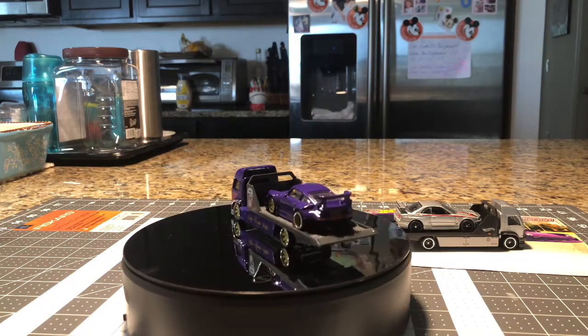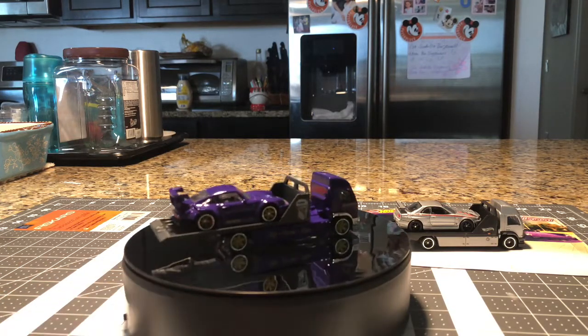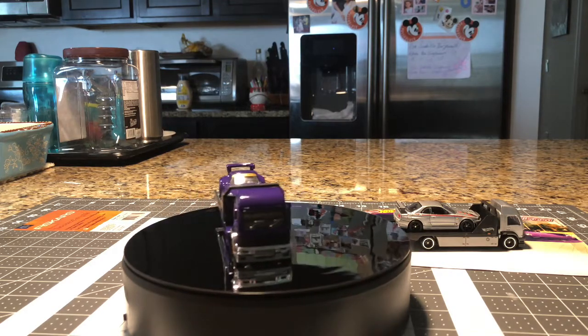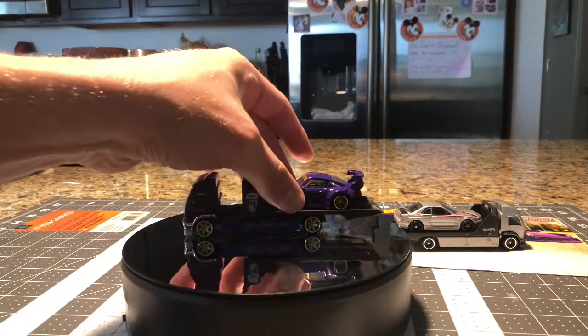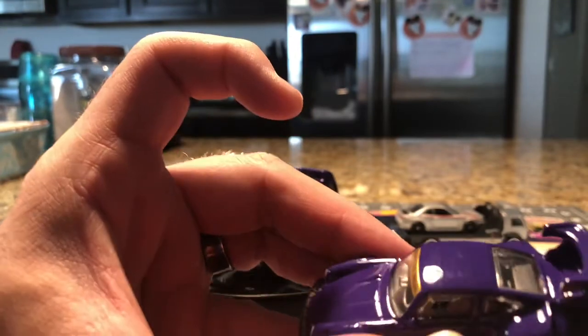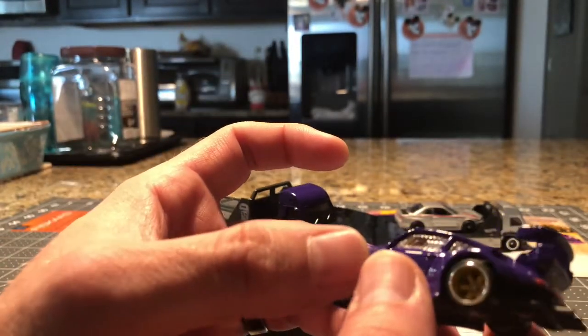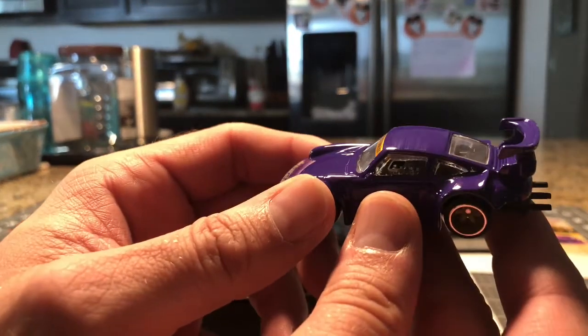That purple is just astonishing — I love purple. The way they captured it in this RWB is just spot on, and it matches the truck perfectly. There's not really too much flake in it. This one has a little bit of a blemish in the top. It's got the double rise spoiler that most RWBs have, depending on which body kit you end up getting.